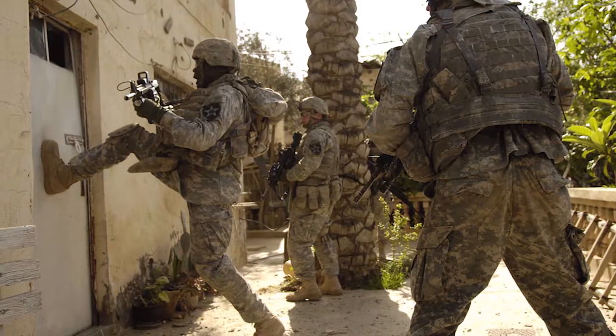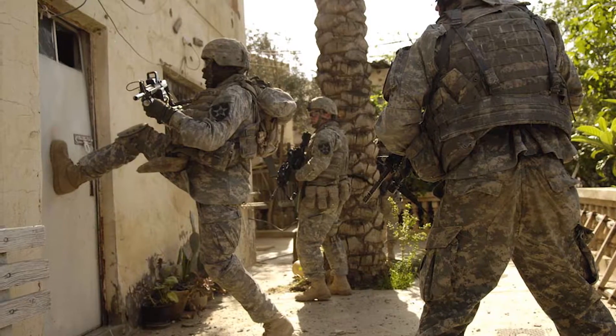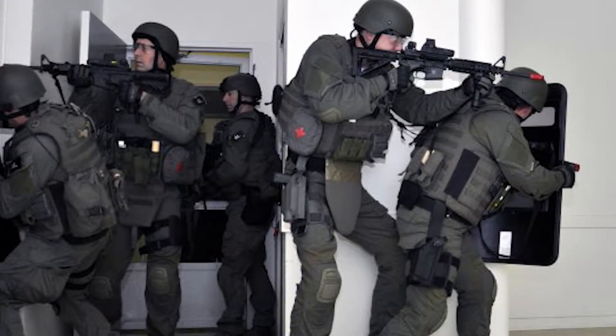What the SWAT teams or the Special Ops teams are trying to do is gain entry as quickly as possible, to limit the possibility of whoever's behind the door of hurting any of the hostages there, and also being aware of the entry team as they're coming in.